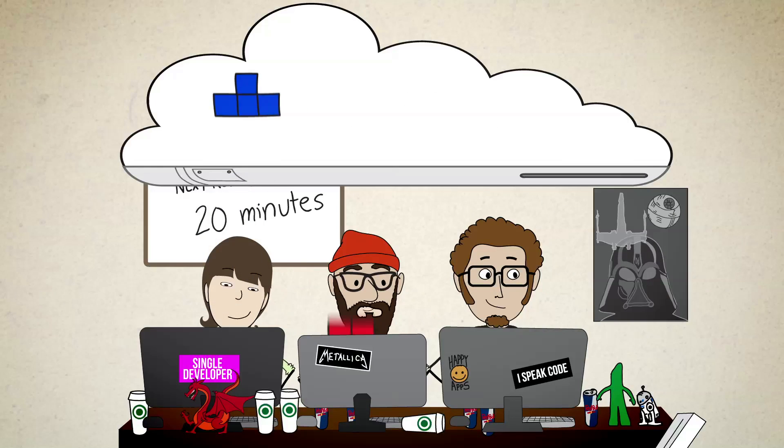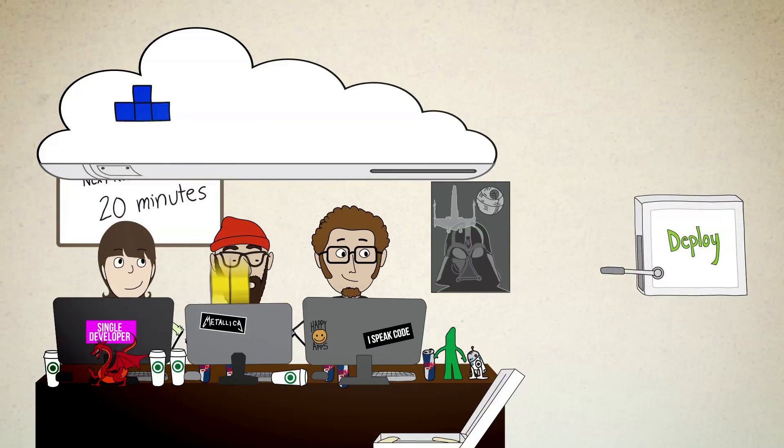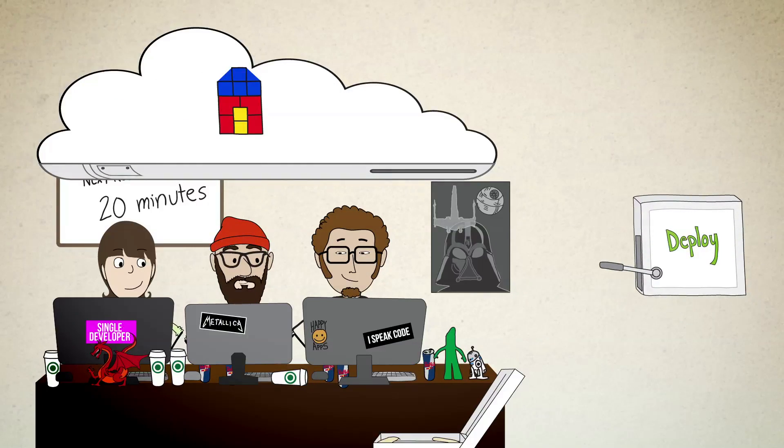When you commit an update, your code is automatically built, tested, and deployed when ready. No sweat. So you can stop bugs and resolve them before they happen, and keep up with today's faster development cycles, while still cranking out awesome code and killer features.